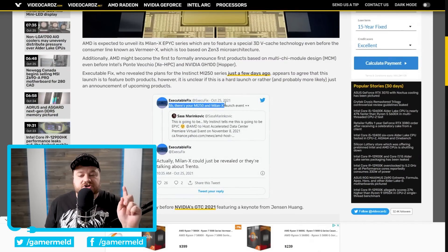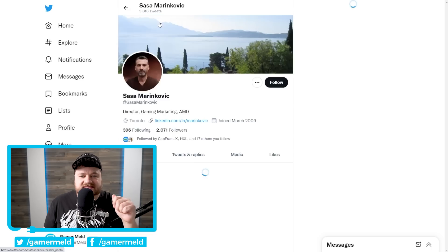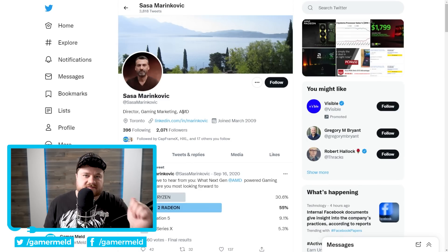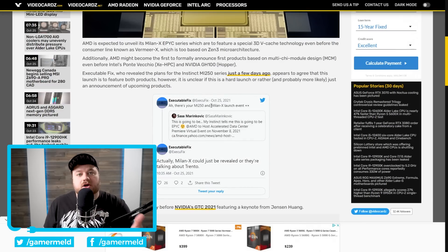ExecutableFix confirmed: that's your MI250 and Milan X launch event. AMD's director of gaming marketing responded, 'My instinct tells me this is going to be epic' — clearly a reference to EPYC CPUs and the Instinct GPUs. So we have the next-gen Milan X EPYC CPUs and the MI250 Instinct GPUs apparently coming soon. This will be the first MCM multi-chip module based GPU, so really exciting stuff.